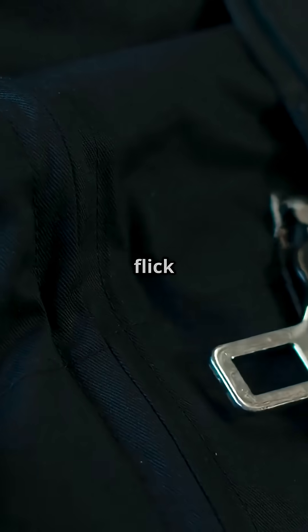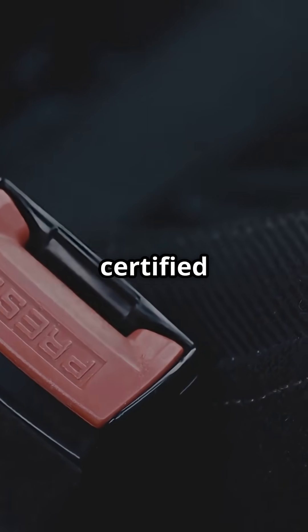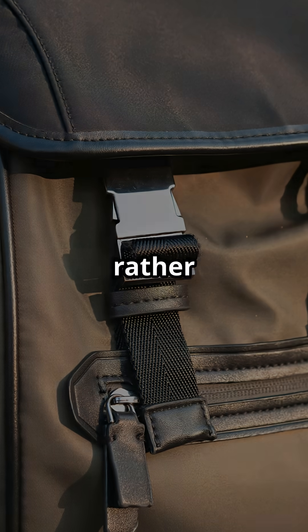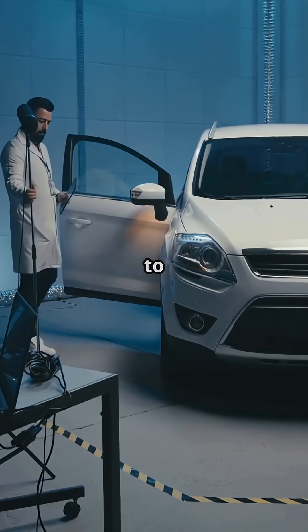So next time you flick that little buckle shut, you are strapping into a piece of certified survival gear. Would you rather trust a belt that looks strong, or one that has actually been pulled to breaking point in a lab?